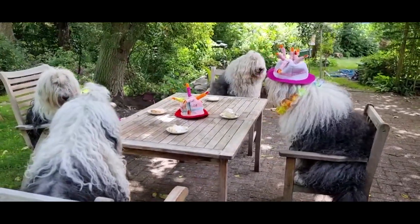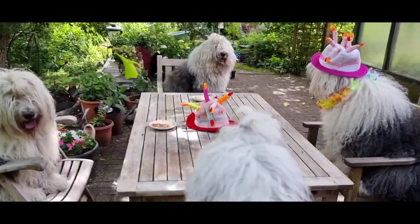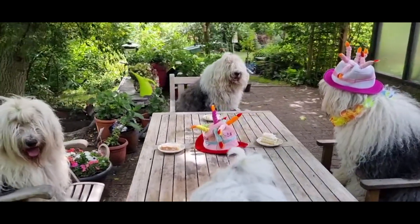Adaptable to different living situations. While they enjoy having a yard to play in, Old English Sheepdogs can also adapt to apartment living if given enough exercise and attention.